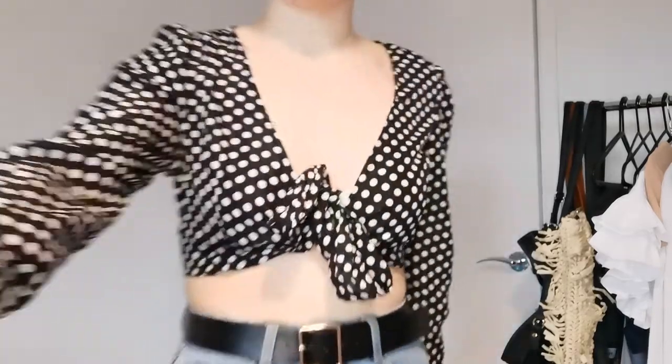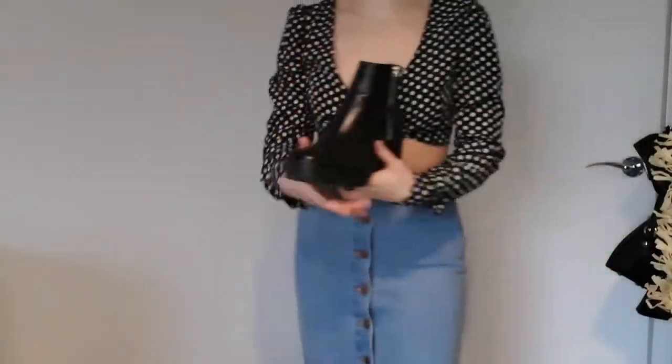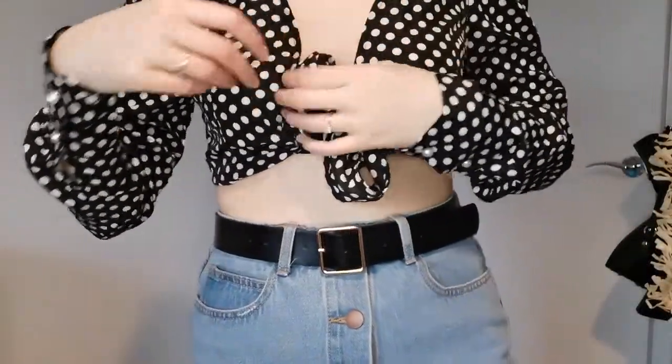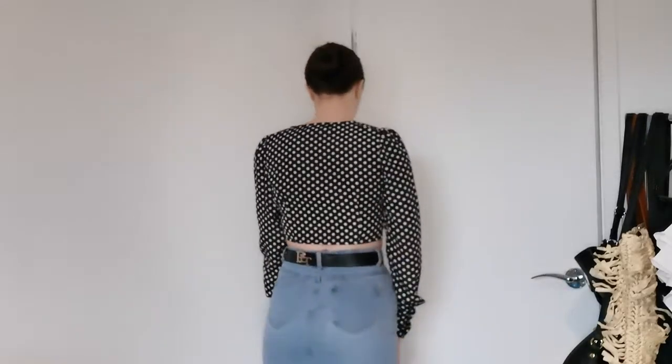Item number four is the denim Primark skirt with the buttons running down. I haven't put any shoes on yet, but I would probably wear some black boots, which would go nicely with the belt and the top. I actually think this outfit is really cute, and honestly I never knew this skirt had a belt to match it. This top is from In The Style and it's actually part of a co-ord set. I think I might actually wear this next summer because it's a really cute outfit.